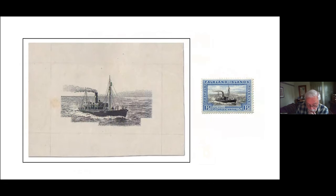Here's a completed die proof of the one-and-a-half penny whale catcher vignette, depicting the whale of Bransfield. It is the finished die proof used to transfer the image to the plate — also a fairly scarce item.